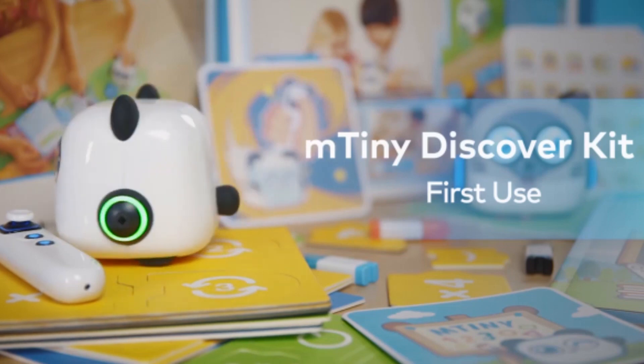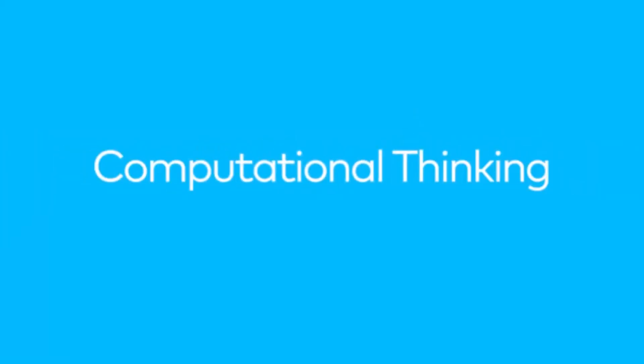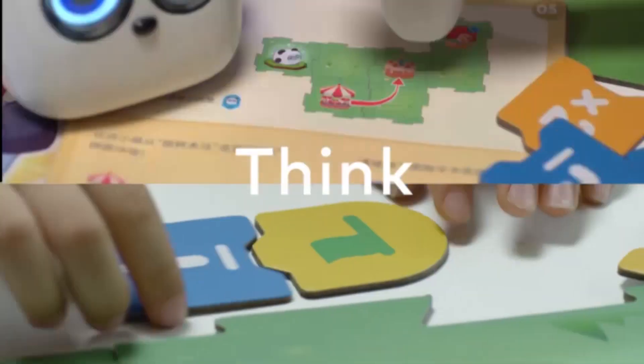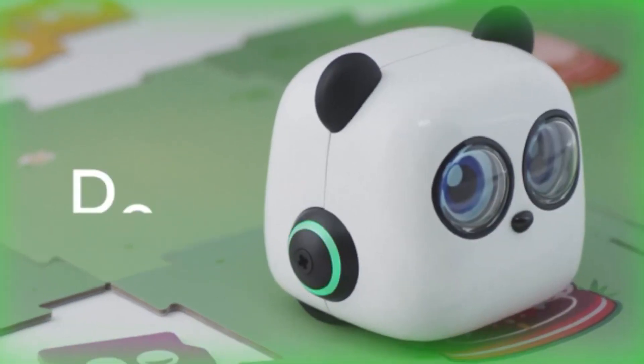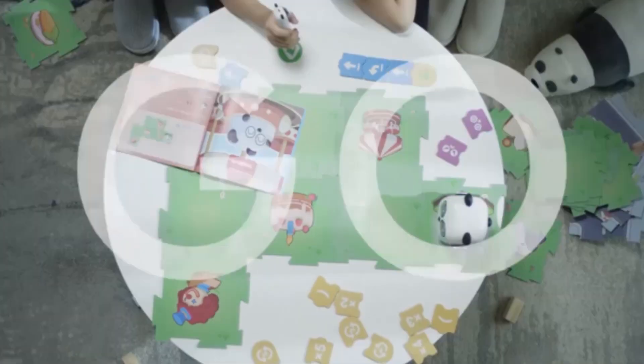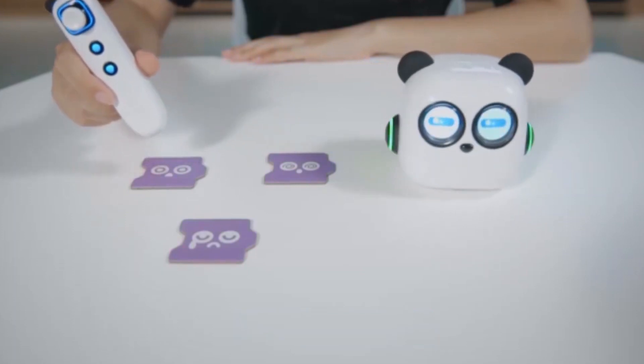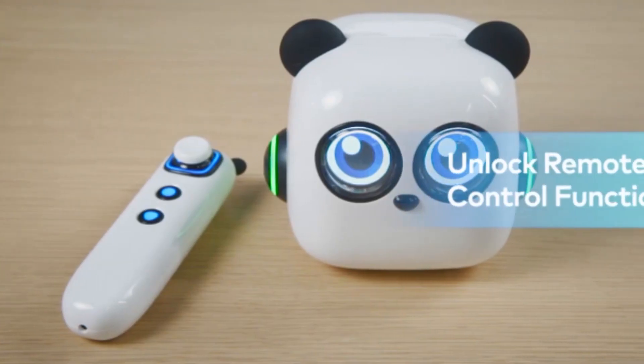M-Tiny strengthens friendships among children and the emotional bond between parent and child, and enhances children's interpersonal and social skills. It has an adorable look, more than 10 preset emotions, and hundreds of sound effects. It guides and encourages children to observe, discover, and think in games, and motivates them to progress in their own way.